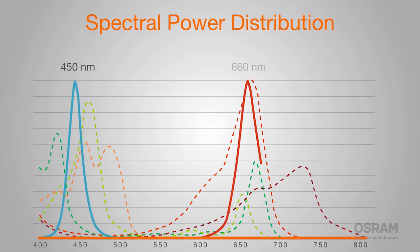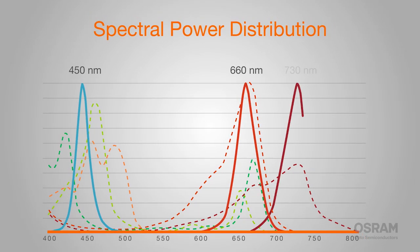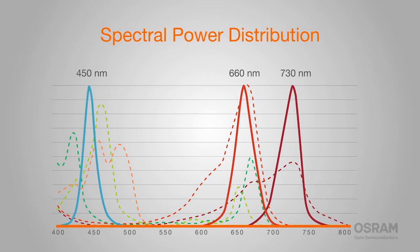The Aslan lineup starts with three essential colors concentrated at the wavelengths plants absorb best. Deep Blue and Hyper Red promote photosynthesis and growth, and Far Red affects plant morphology and flowering.